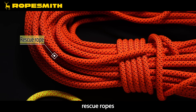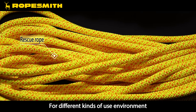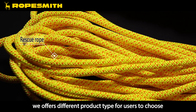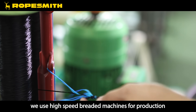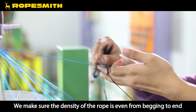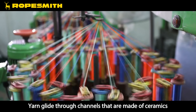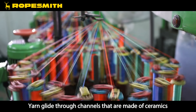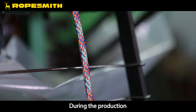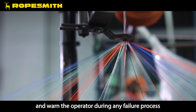Static ropes, rescue ropes, and rappelling ropes — for different kinds of use environments, we offer different product types for users to choose. We use high-speed braiding machines for production to make sure the density of the rope is even from beginning to end. Yarn glides through channels made of ceramics to reduce abrasion. During production, the machine will stop and warn the operator if any failure occurs.